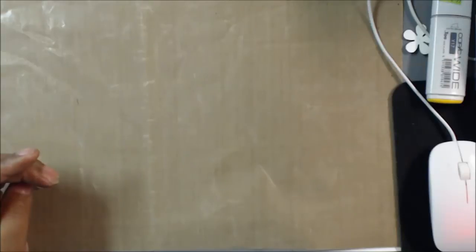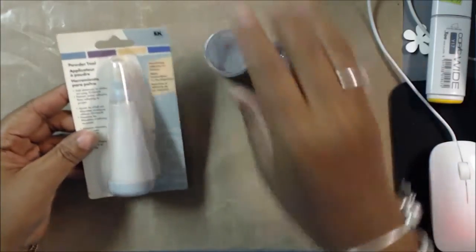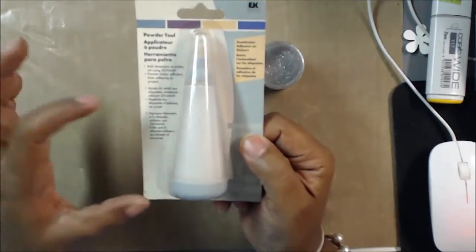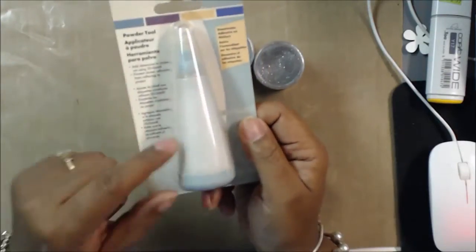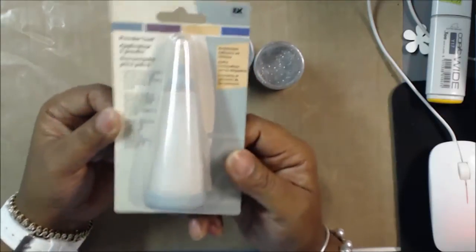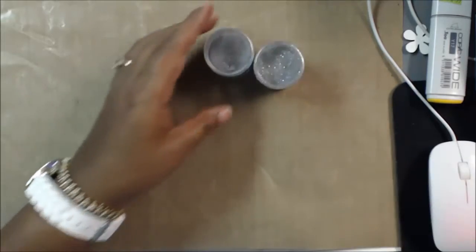At AC Moore, I did not get a lot of stuff. However, I did pick up this embossing powder tool. I have the powder and the bag, but I've seen a lot of people use this tool, so I got it because they had it on clearance for a dollar.